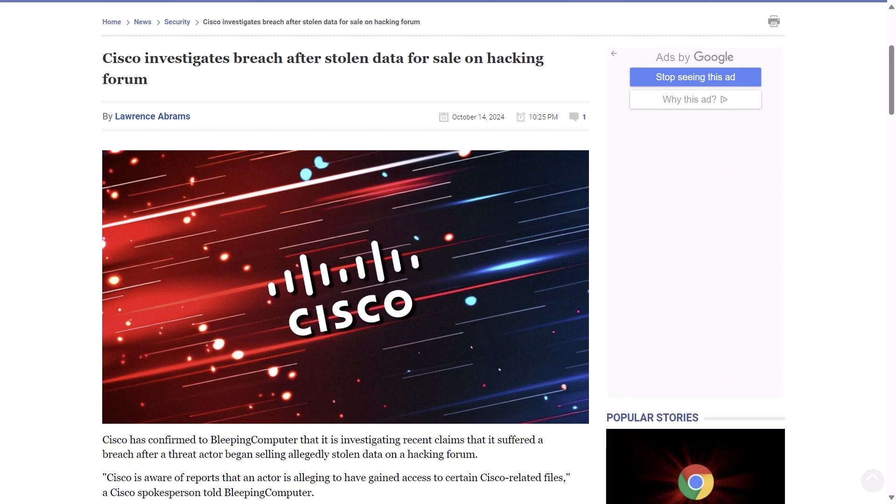BleepingComputer.com reports that after a cyber gang made claims they breached Cisco earlier this month, Cisco has confirmed it is investigating recent claims that it suffered a breach after a threat actor began selling allegedly stolen data on a hacking forum. Some of the data possibly compromised includes GitHub projects, GitLab projects, SonarQube projects, source code, hard-coded credentials, certificates, customer SRCs, confidential documentation, JIRA tickets, API tokens, AWS private buckets, Docker builds, Azure storage buckets, private and public keys, SSL certificates, and Cisco premium products and more. So it seems like they got quite the loot out of this, if it's true.